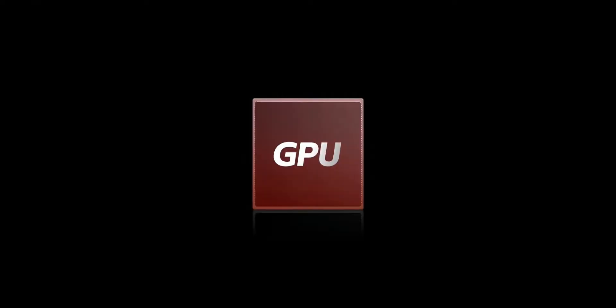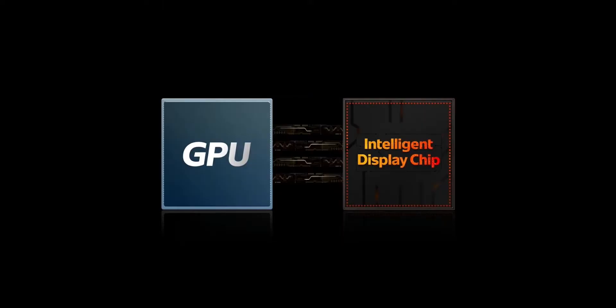In this setup, most of the pressure is on the GPU. With dual-chip, the GPU has only about 10% pressure offloaded to the secondary chip, resulting in a better overall gaming experience.